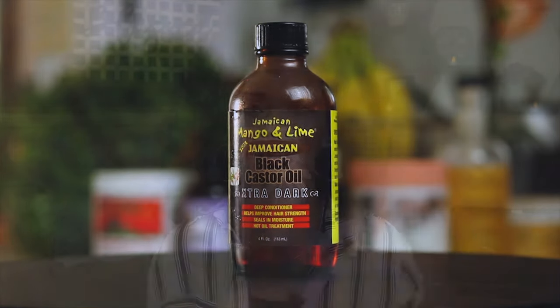Jamaican black castor oil is also a great item to help promote hair growth. This oil creates a viable environment for your hair to thrive. I noticed that my hair was becoming stronger and thicker, and it is wonderful to massage onto your scalp. Jamaican black castor oil is wonderful to help regrow edges — just massage the oil onto your problem areas once a day.